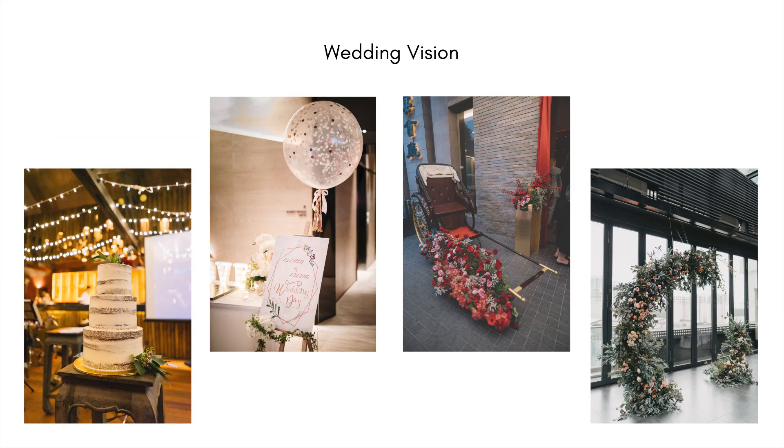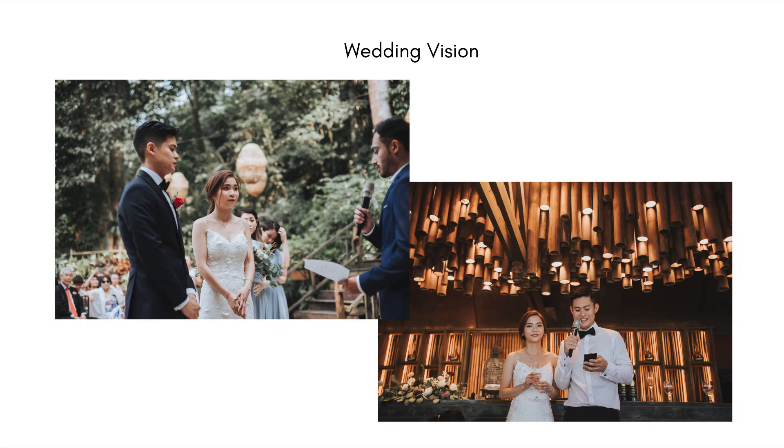Before setting up the budget, you should know your wedding vision — like number of guests, wedding theme and mood, whether to have a ceremony, and whether it's indoor or outdoor.